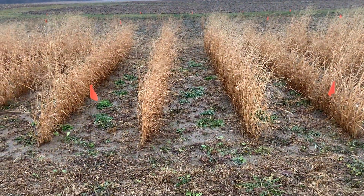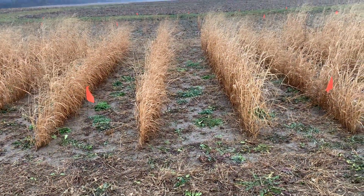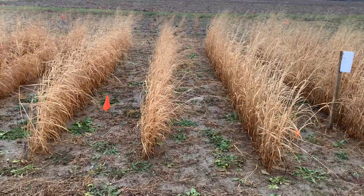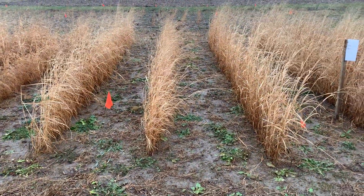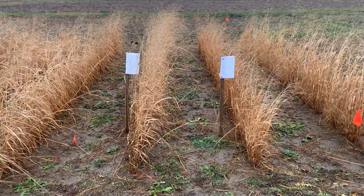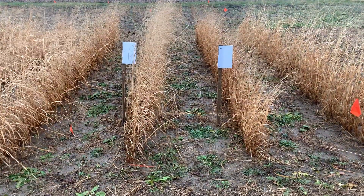Rep 4, we have Summer on the left, Tecumseh on the right. Rep 5, we have Summer on the left, Tecumseh on the right. And Rep 6, we have Tecumseh on the left, Summer on the right.